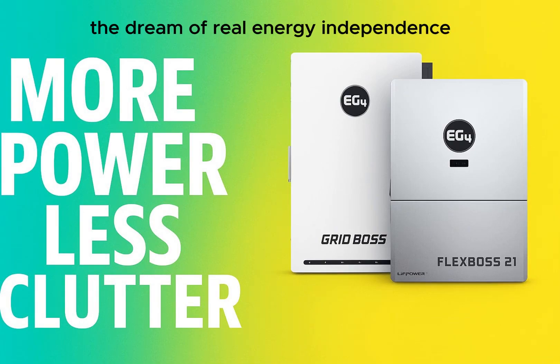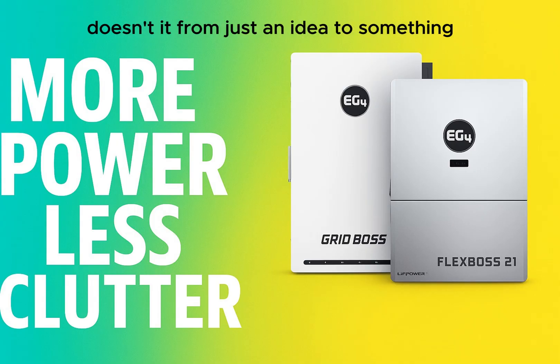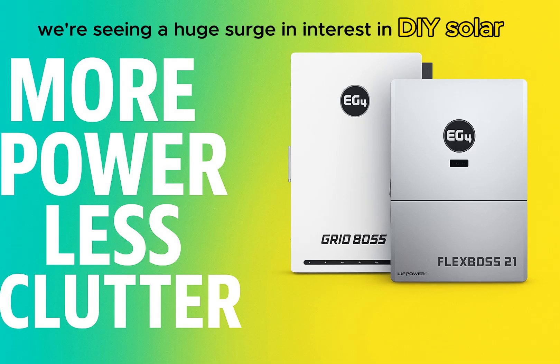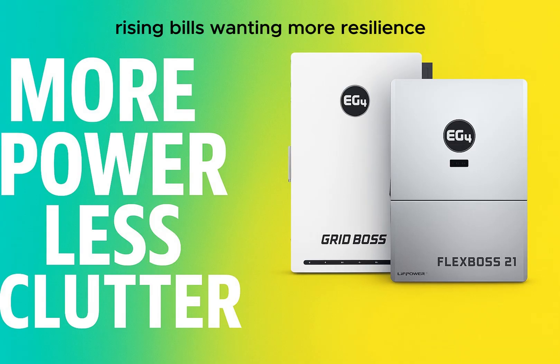For a lot of people, the dream of real energy independence feels like it's moving closer — from just an idea to something tangible. We're seeing a huge surge in interest in DIY solar, driven by all sorts of things: rising bills, wanting more resilience, especially with unpredictable weather patterns.